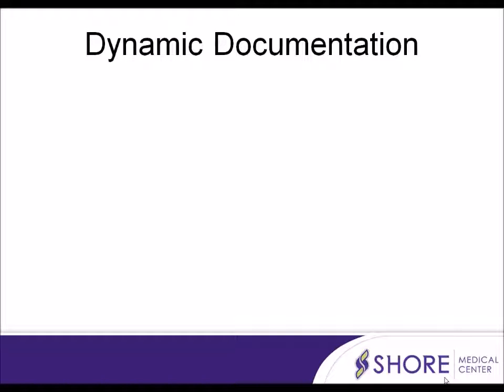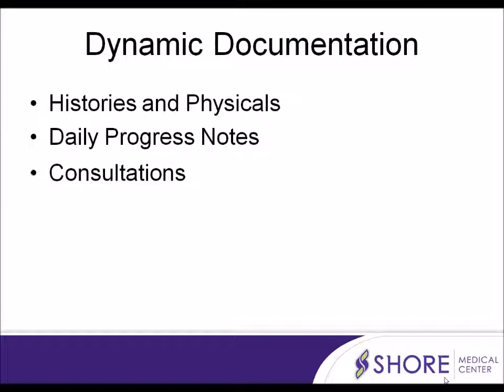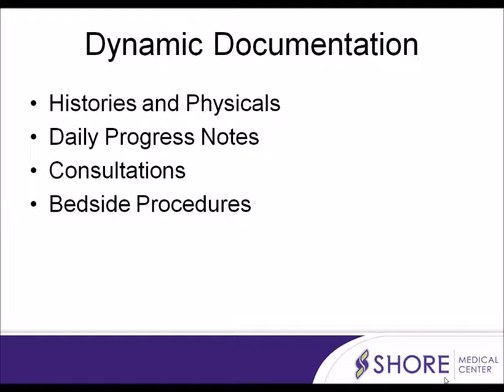Shore Medical Center went live with provider electronic documentation in November 2016. This replaced phone dictation and is to be used for histories and physicals, daily progress notes, consultations, bedside procedures, and operative reports.